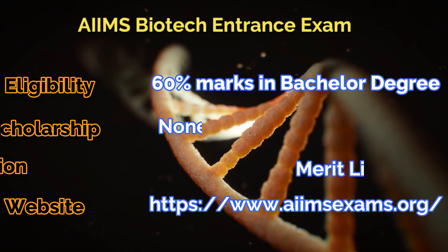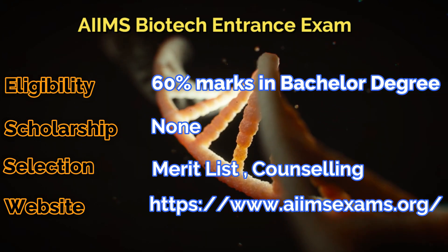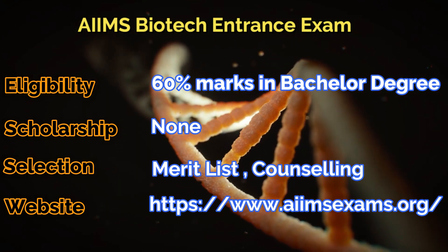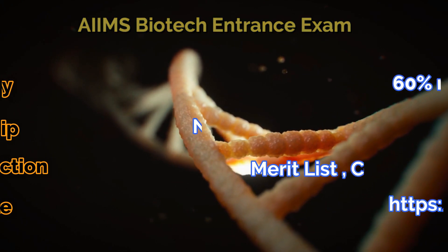Next one is the AIIMS Biotechnology entrance exam, where you also need to have 60% marks in your bachelor's degree. There will be no scholarship after taking this exam and the selection will be on the merit list followed by counseling.